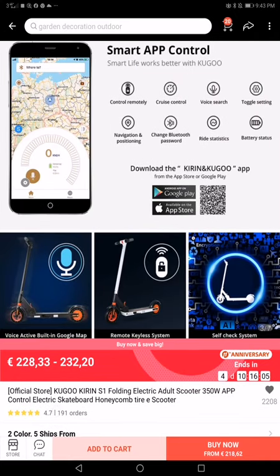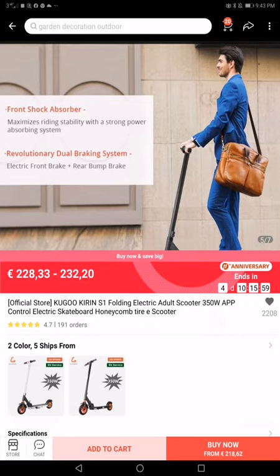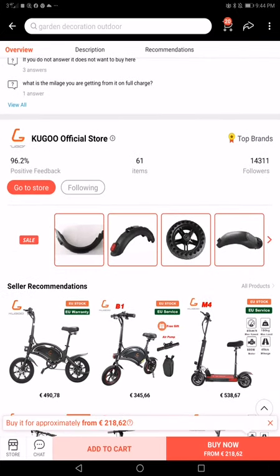There's a built-in Google Map — not sure if it works — and there are some descriptions. You can try to find it on other websites. This is Aliexpress and this is the Google official store.